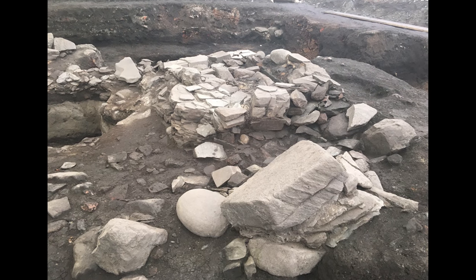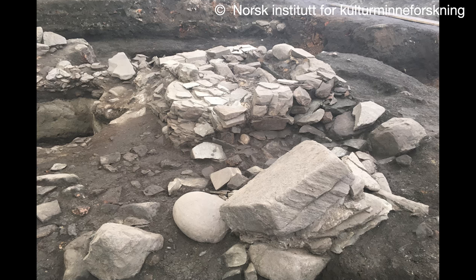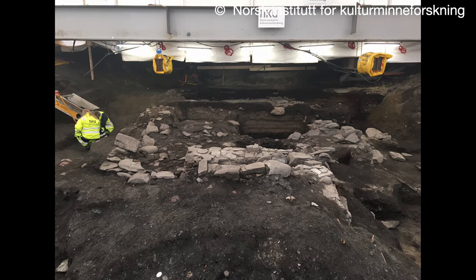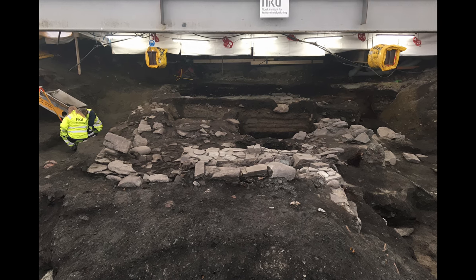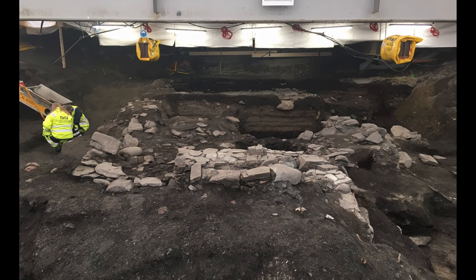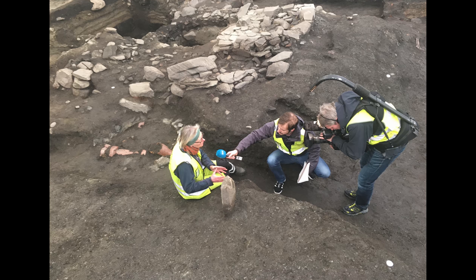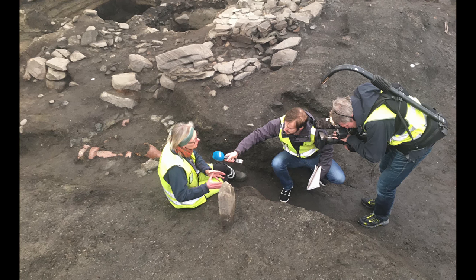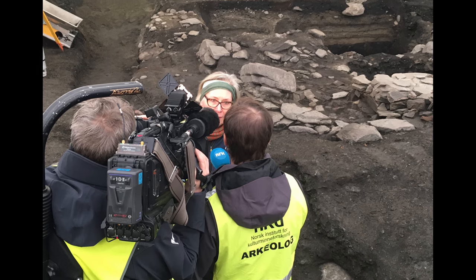Archaeologists in Norway have found a skeleton that may confirm a saga from the Viking Age. The human remains found at the bottom of a well at an abandoned castle seem to echo Sverre's saga, in which King Sverre's castle was sacked and the water supply destroyed by tossing one of the king's men into the well and filling it with rocks.